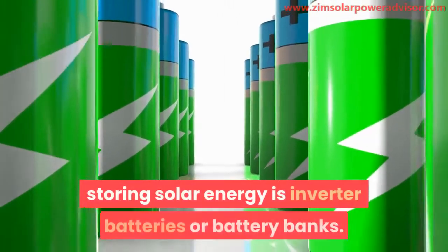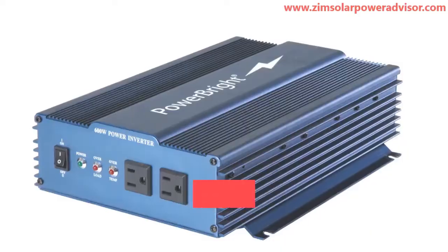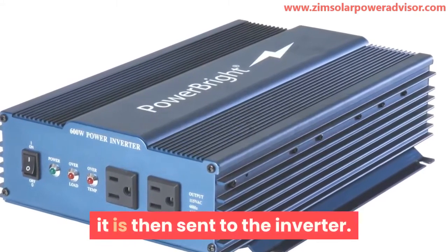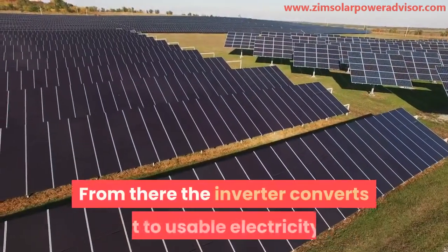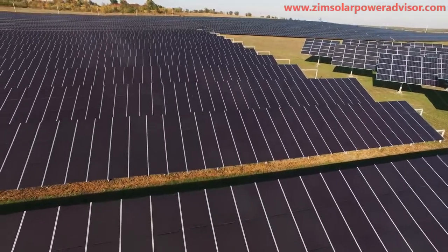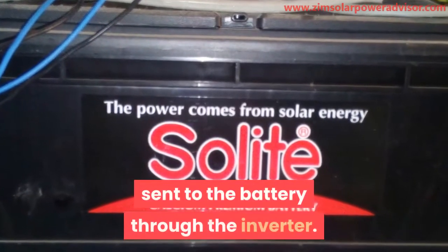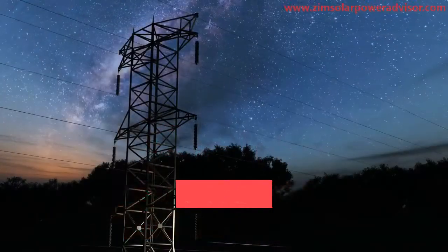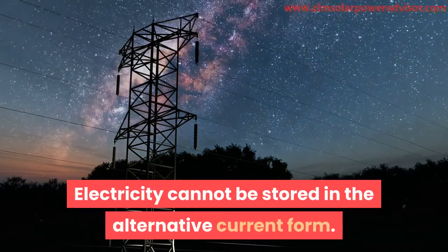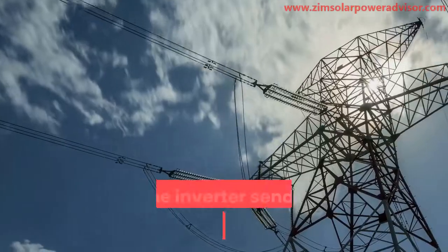One of the most common means of storing solar energy is inverter batteries, or battery banks. When the solar energy is converted in the panel, it is sent to the inverter, which converts it to usable electricity and sends it to the house. The excess electricity generated is then sent to the battery through the inverter.